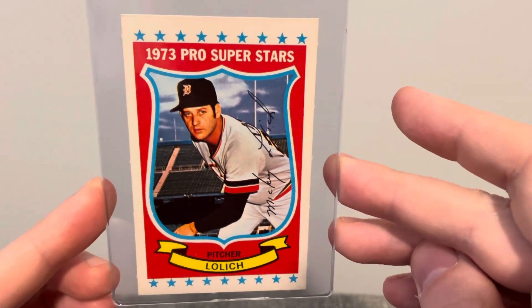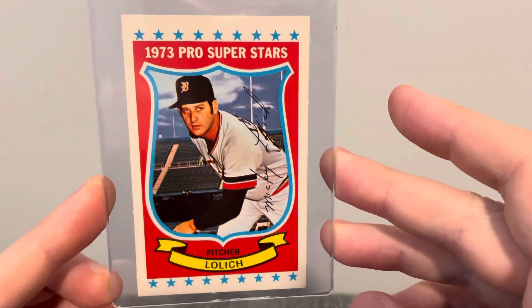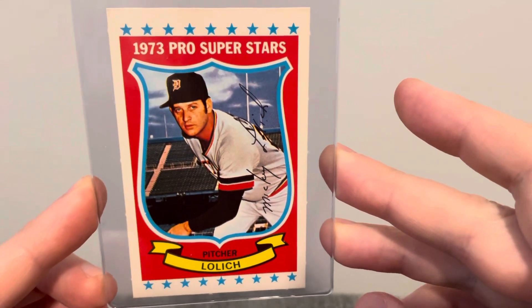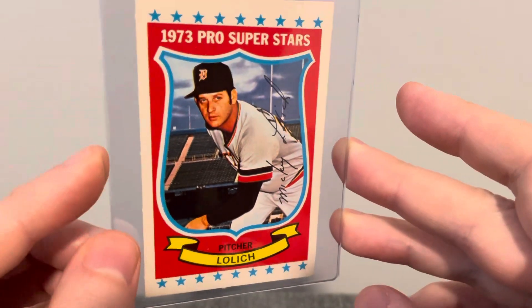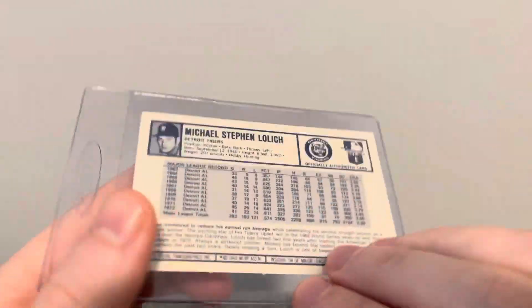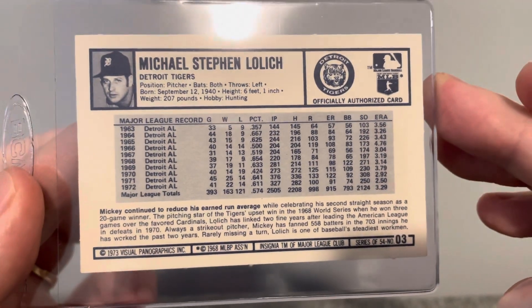I don't believe I had any from this set yet — the 1973 Kellogg's Superstars. And found this nice looking Mike Lum. Nice looking picture of him. It's got the perforated edges there, but really nice picture of him. It's a pretty cool looking card, so I was happy to find that.